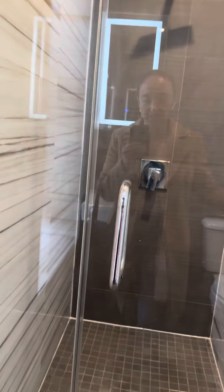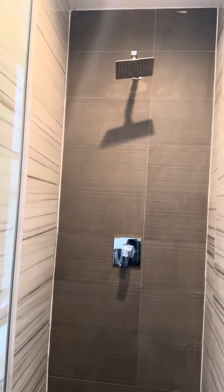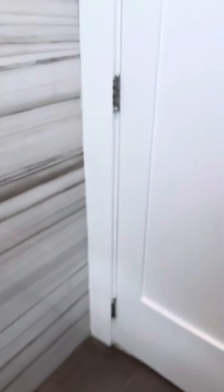Lighted vanity. Also lighting in here with a walk-in shower. Really spacious and nice. You got this. See ya.